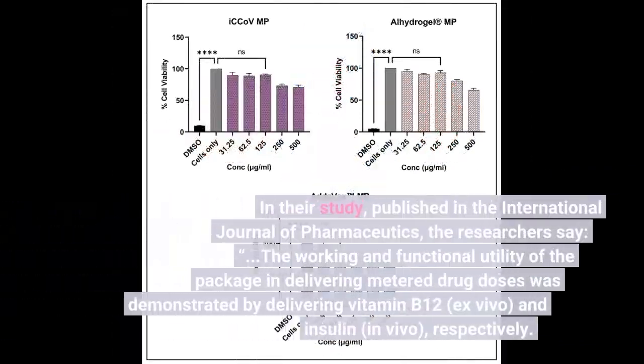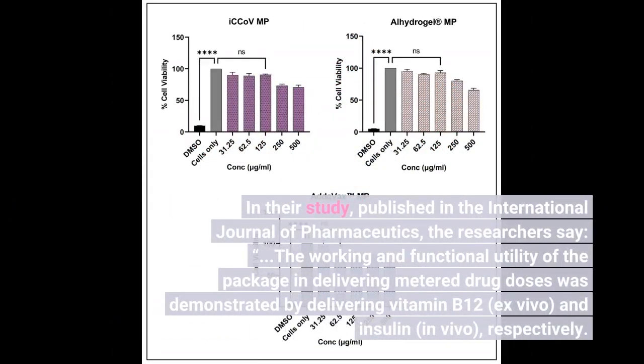In their study, published in the International Journal of Pharmaceutics, the researchers say the working and functional utility of the patch in delivering metered drug doses was demonstrated by delivering vitamin B12, ex vivo, and insulin, in vivo, respectively.